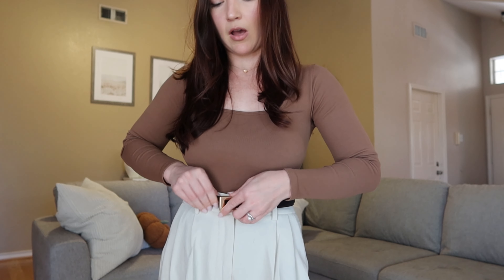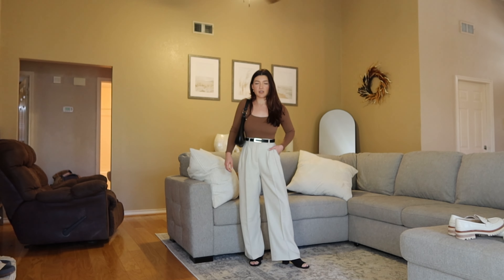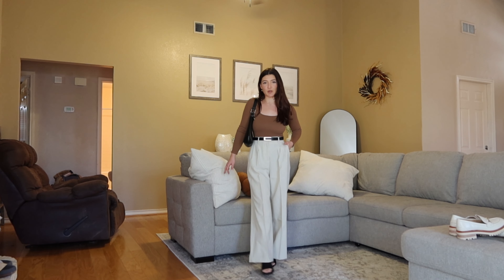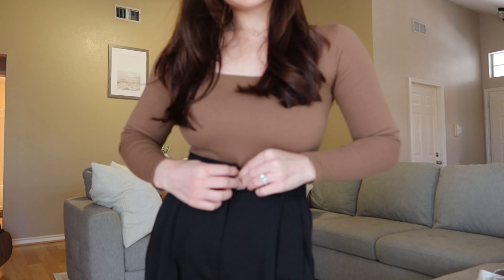Let me show you guys the black trousers and the black belt. Honestly, I'm not hating the black with the brown. I don't know if you guys follow the 'never match black and brown' rule, but I feel like we live in a world now where we've already broken so many fashion rules that this one doesn't matter anymore — correct me if I'm wrong in the comments. If I wear it with black shoes and a black purse, I think it actually works. I'm definitely going to wear this in the fall.